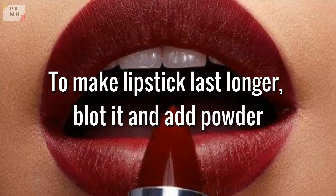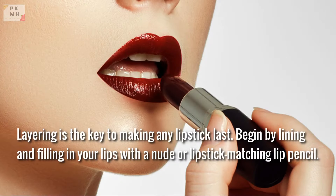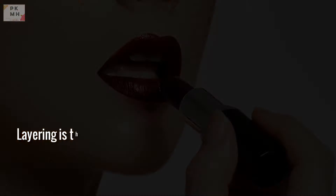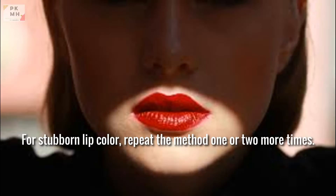To make lipstick last longer, blot it and add powder. Layering is the key to making any lipstick last. Begin by lining and filling in your lips with a nude or lipstick-matching lip pencil. Then, using a lip brush, apply a thin coating of lipstick. Hold a tissue over your lips, blot the color, and finish with a light coating of transparent powder. For stubborn lip color, repeat the method one or two more times.